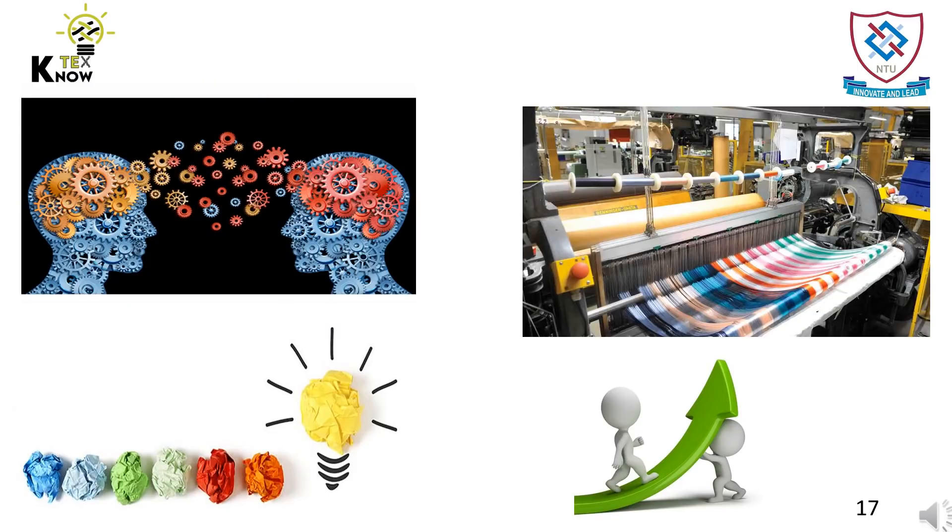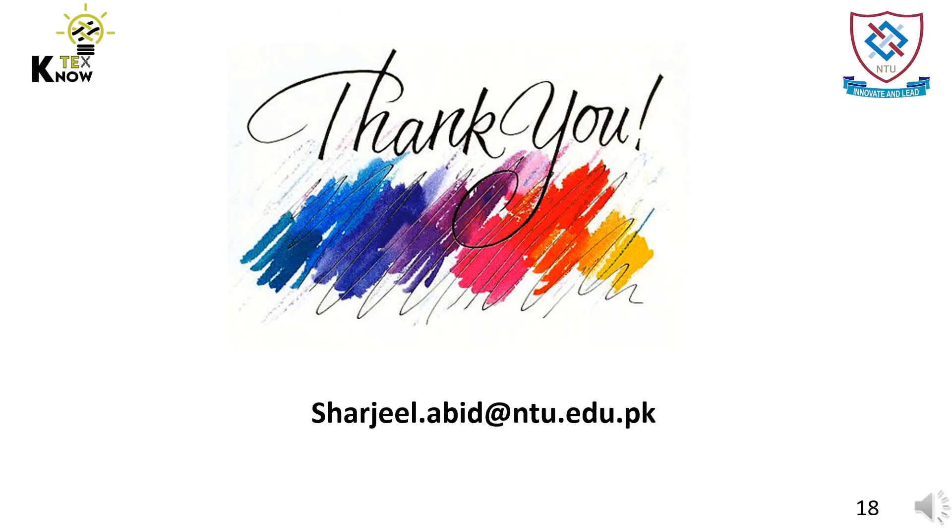Hence, with increased awareness and sharing of ideas, we can increase the textile production of our country, which is the backbone of Pakistan's GDP. At the same time, we can save natural resources by switching to nature. Long live Pakistan, with a sustainable future. Thanks for listening. For any questions and collaborations, please drop an email at the given email address.